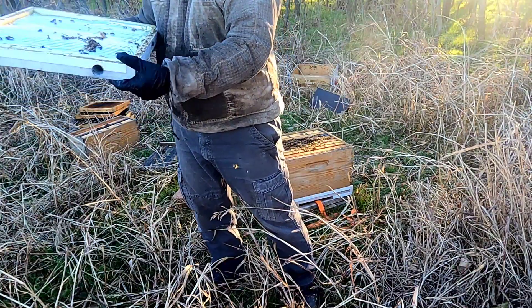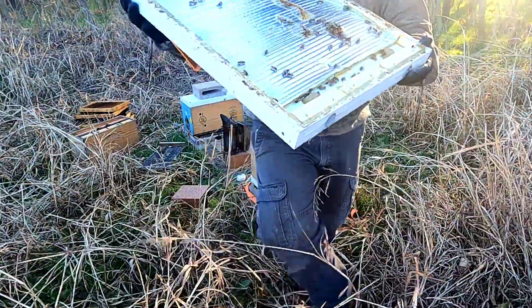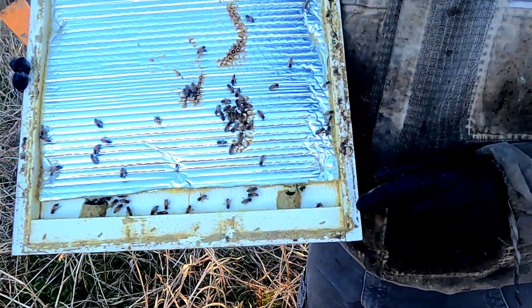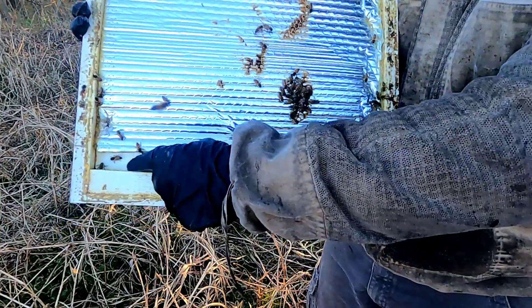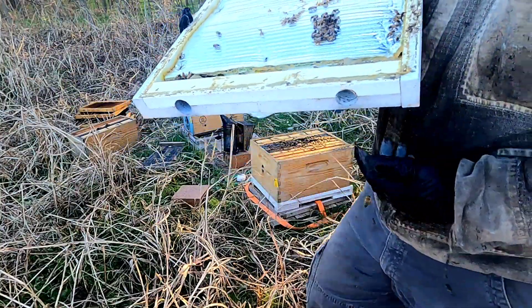It's pretty neat how they are the masters of thermoregulation right here. Just all that they've built this propolis up around these top entrances.